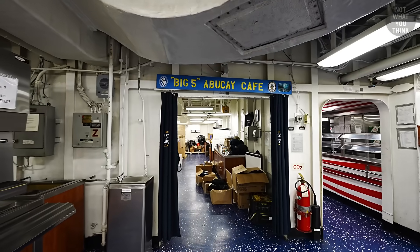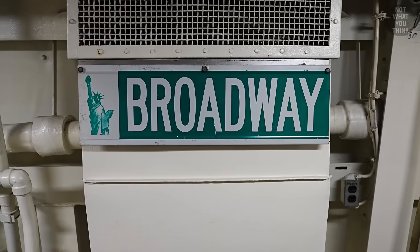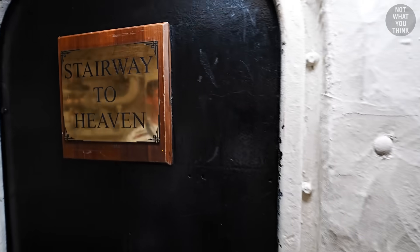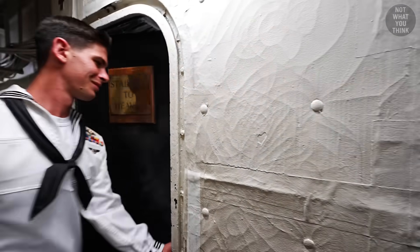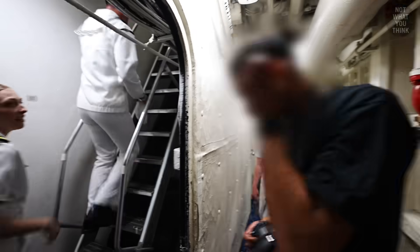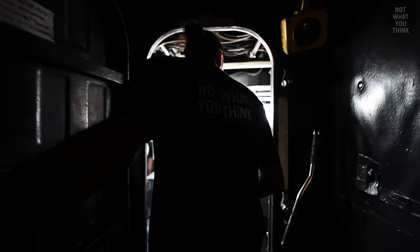The US Navy likes to have fun naming things on their ships. Remember the Broadway on USS New York? Well, USS Bataan has the Stairway to Heaven — and if you guessed it's a stairway behind that door, you're right. That stairway leads to the bridge.